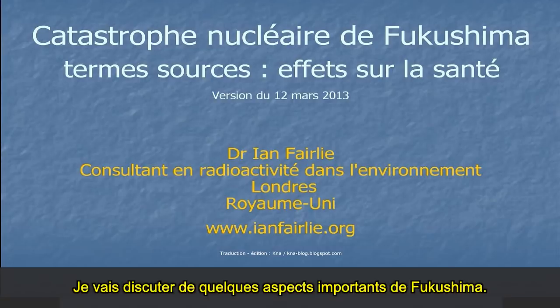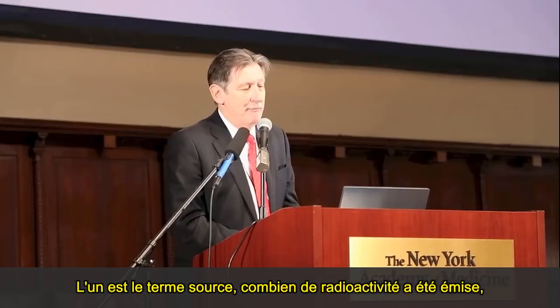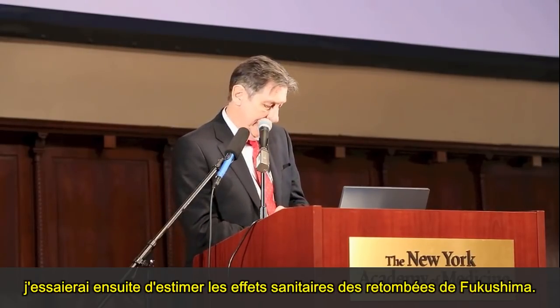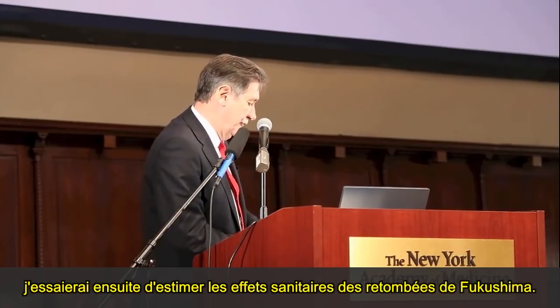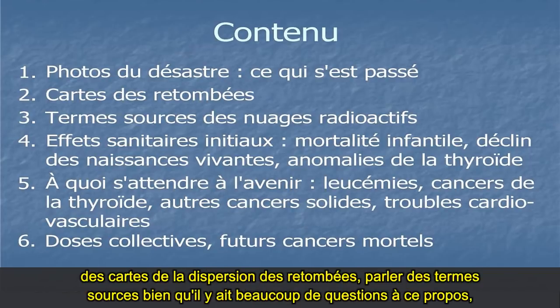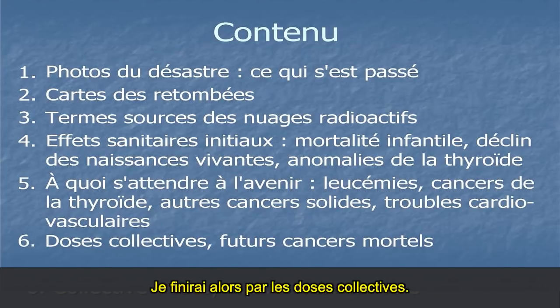I'm going to be discussing perhaps a couple of the most important aspects of Fukushima. One is the source term — what actually happened, what came out — and secondly, I'm going to make a stab at trying to estimate some of the health effects from the fallout from Fukushima. I'll be looking at photos of the disaster, maps of the fallout dispersion, and some of the source terms, although there are quite a lot of questions about them. Then I'll go on to initial health effects, which we're already seeing, what to expect in the future, and finish with collective doses.